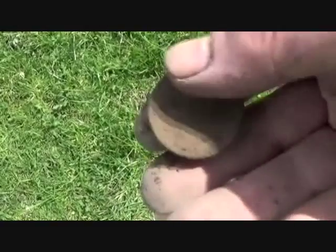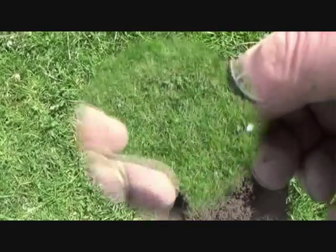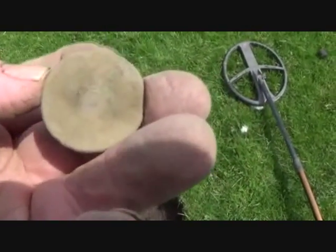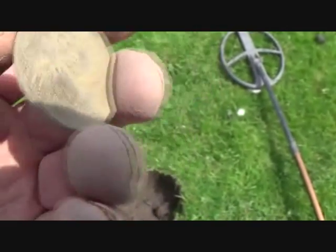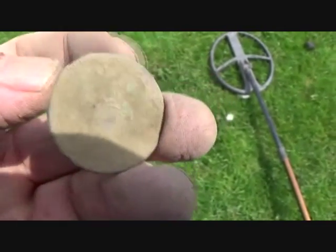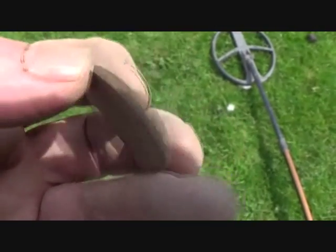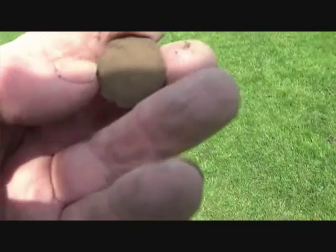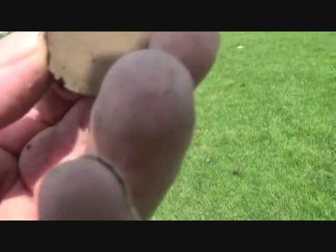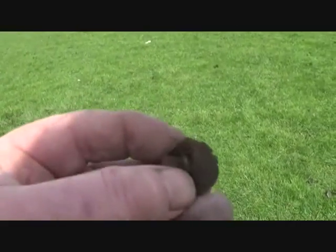They didn't waver — they went a straight line between two points, and this is where I'm getting the coins. That's George III — I'm inclined to think it's 1799. Big half penny, so we're getting back only 200 years. The button might clean up — very thin.